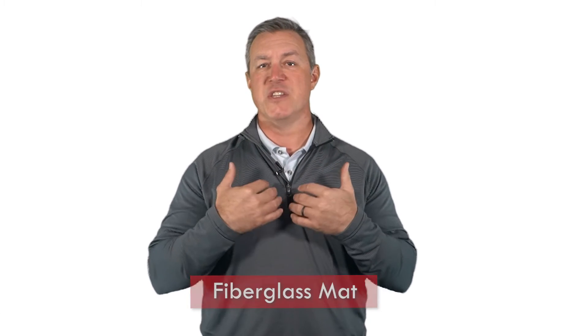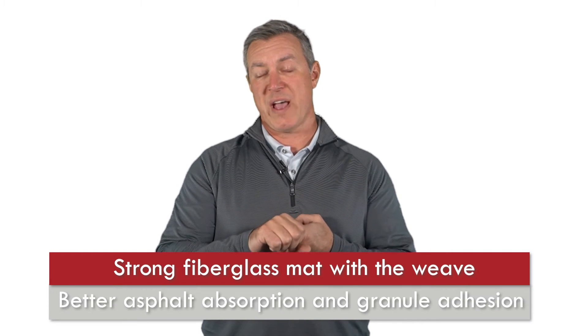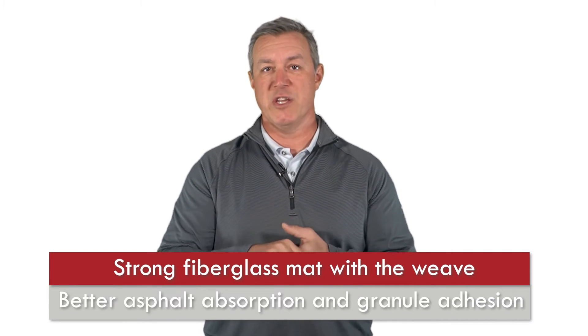At the heart of this shingle is the fiberglass mat. At GAF we manufacture our own fiberglass mat to our own specifications, which are made for a strong fiberglass mat with the weave, also for better asphalt absorption and for granule adhesion.